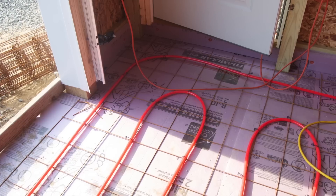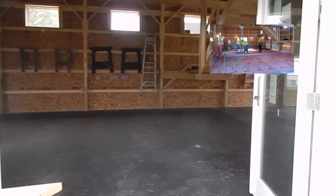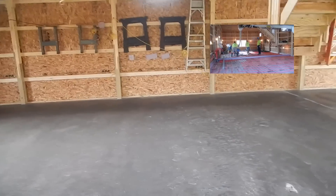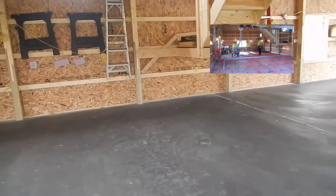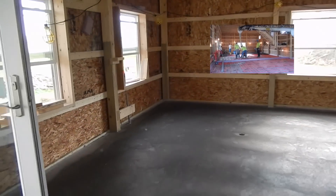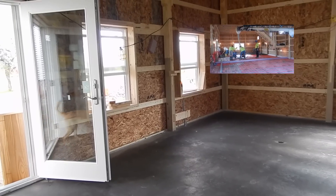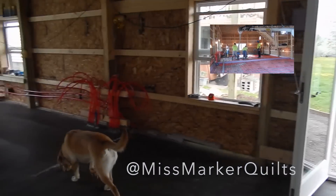Now back to where we currently are and what it took to get there. As you can see, I now have concrete floors — they finished this up yesterday. If you follow me on Instagram you would have seen pictures along the way. I'll insert my tag there so you can find me.